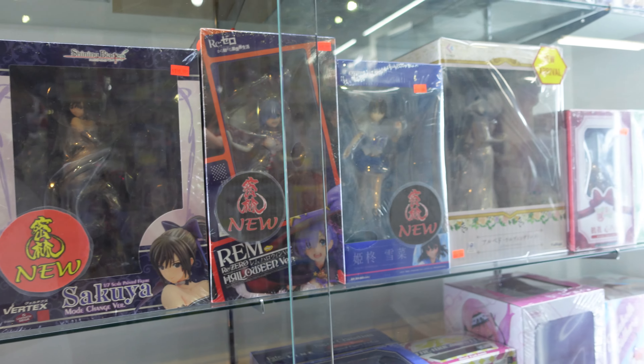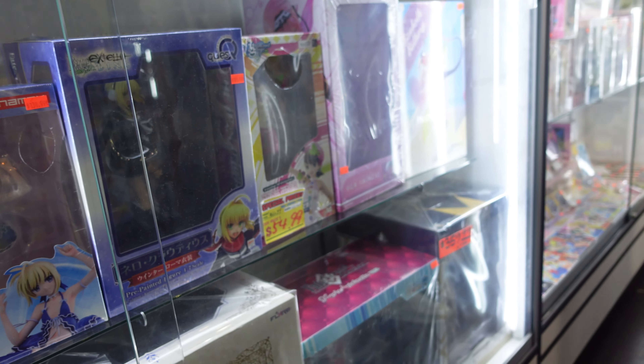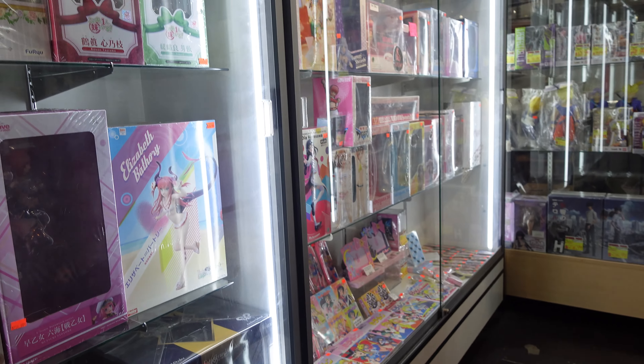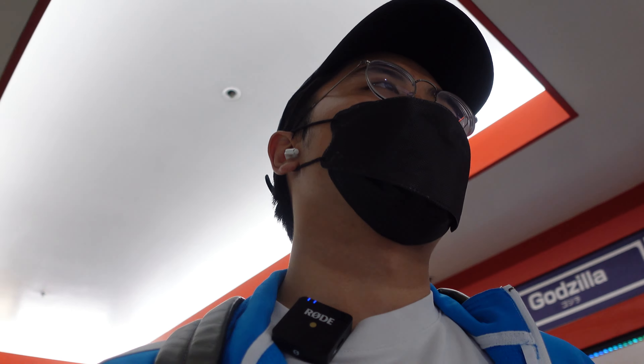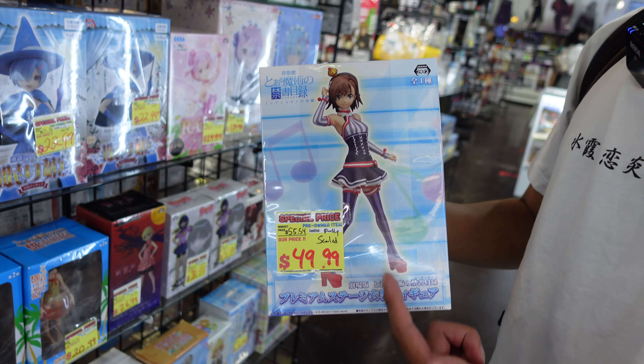There's a bunch of cool anime merch there — plushies, keychains, and all of that that you can find here. But for me, the biggest thing is the pre-owned stuff. They also sell a variety of Blu-rays and a bunch of other things and out-of-box figures, which is something I like as well. So if you're interested in that kind of stuff, I would go to Anime Jungle.